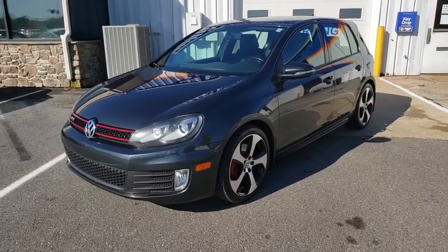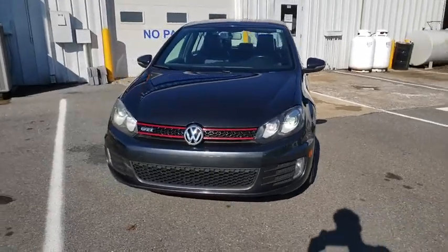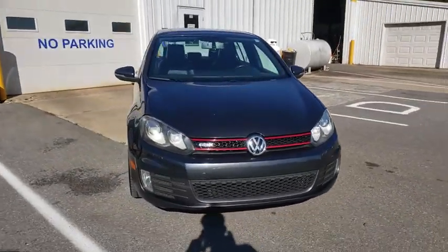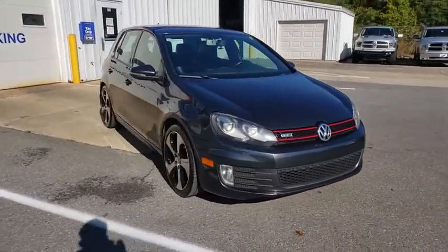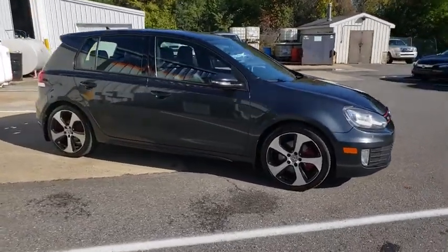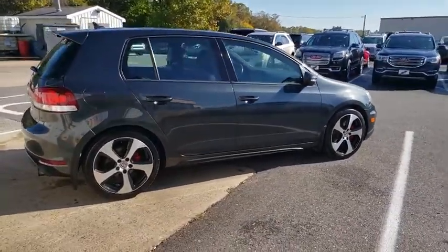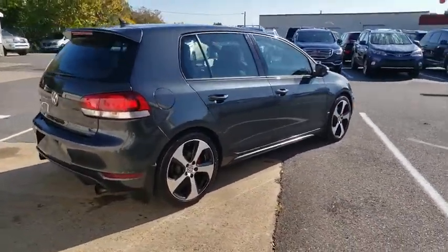Stop by and take a look at the 2011 Volkswagen GTI. This Volkswagen is considered by many to be the hot hatchback. The GTI easily accommodates up to four adults. A decent-sized 15-plus cubic foot trunk is well-shaped and easy to load. This vehicle has less than 125,000 miles.